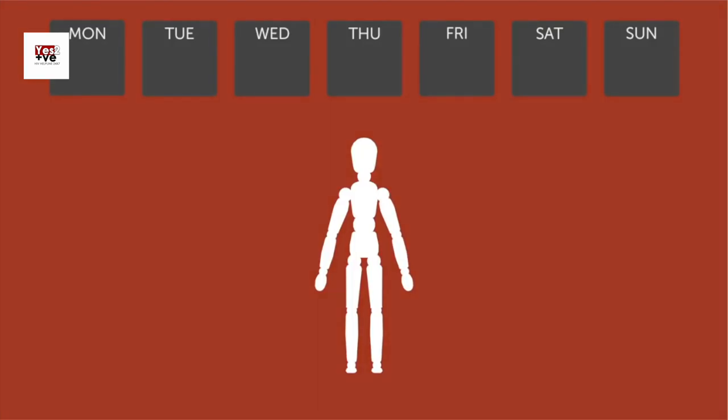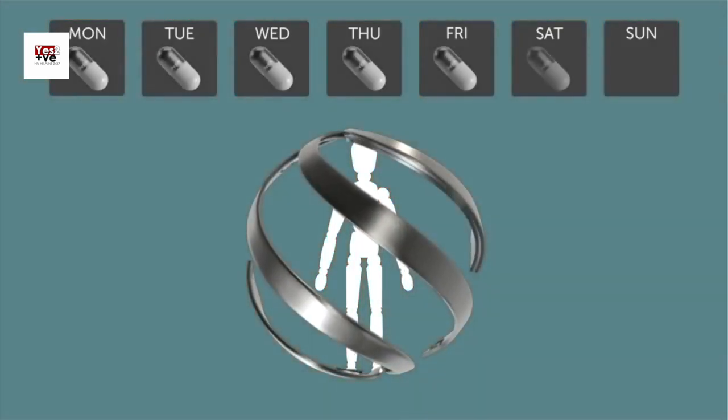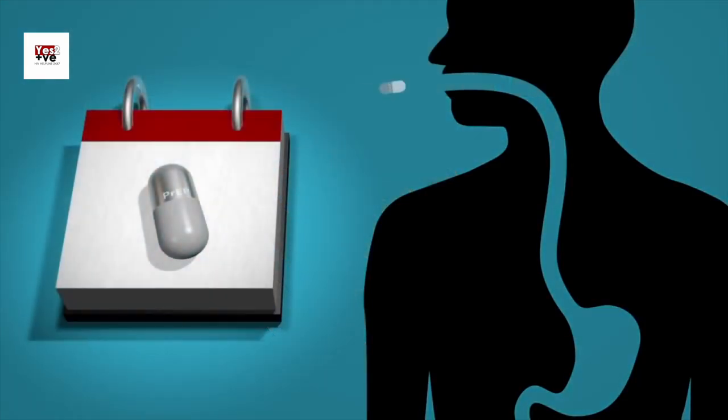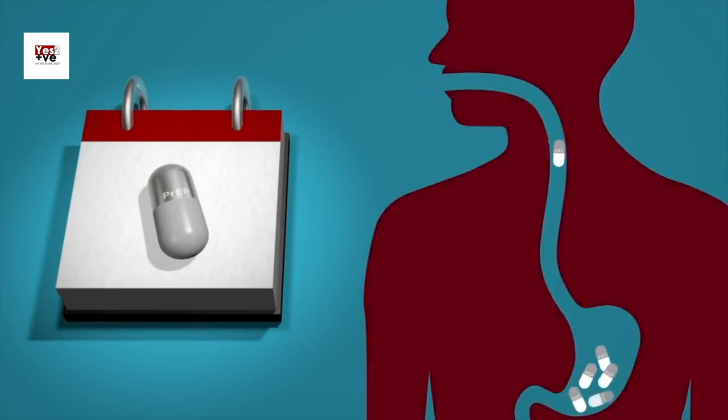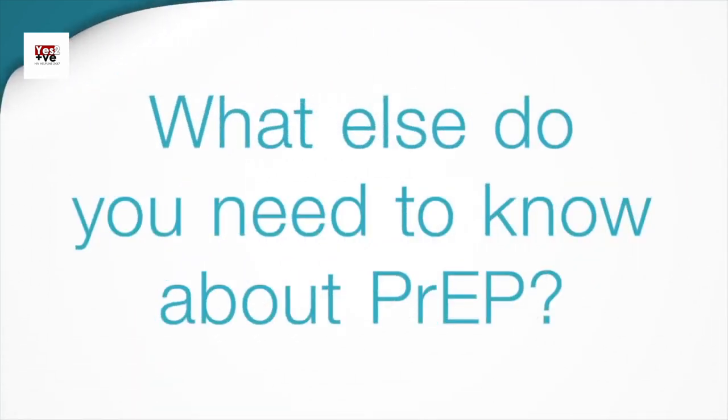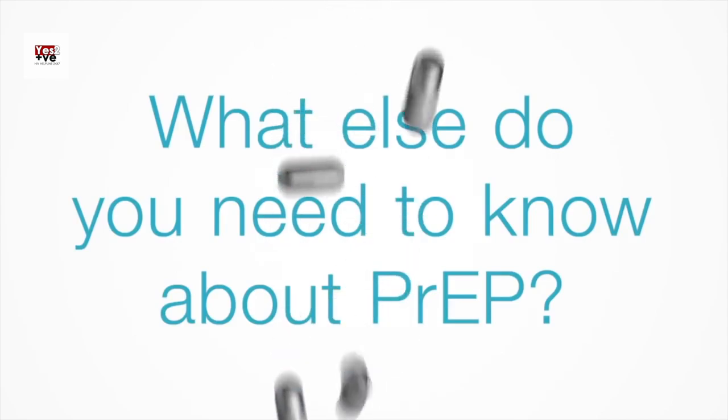While PrEP is a powerful tool in preventing HIV, it's important to consider a few additional factors. Regular monitoring: if you're on PrEP, it's recommended to visit your healthcare provider regularly. They will monitor your health, conduct HIV testing, check kidney function, and screen for other sexually transmitted infections, or STIs. Regular monitoring ensures that the medication is working effectively and helps address any potential side effects or concerns.